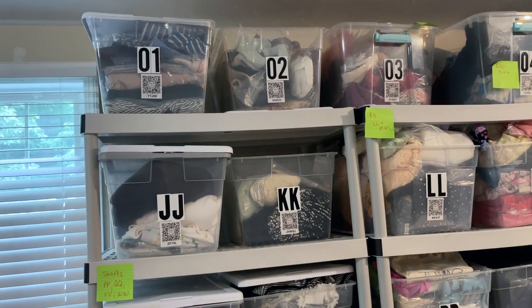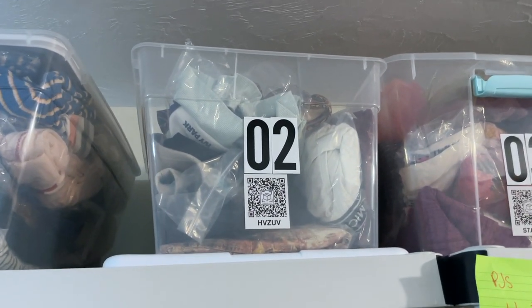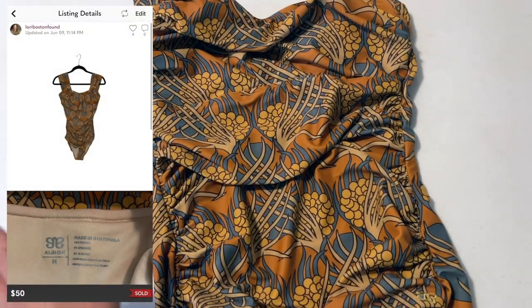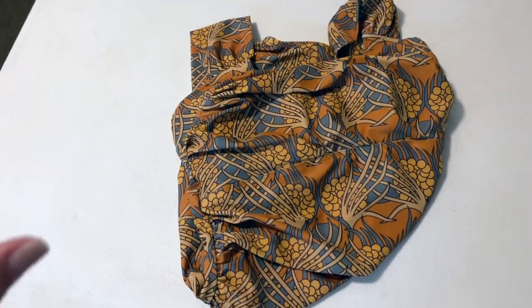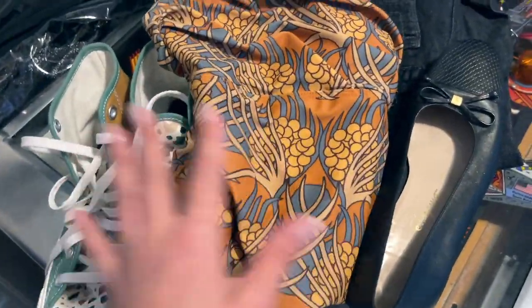Next up is a swimsuit that sold from the brand Albion. This sold for $50. Initially my buyer offered me $40, then $42, I countered, she came back at $50 and I sold it - it was such a quick flip. Then I went on to the website and saw this is still on their website for $138. I really believe I probably should have held out, but I paid $7.99 before the discount and sold for $50, so no complaints there. I just think this probably would have sold in the $60 to $75 range based on comps, but I'm still happy it's moving.